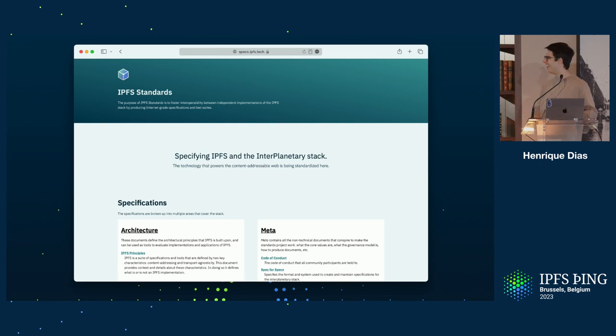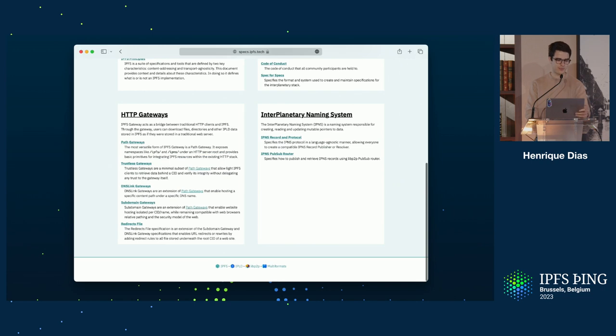We have some basic specifications for now. We only have the architecture, meta specifications, HTTP gateways, and the IPNS specifications, which might get updated soon.